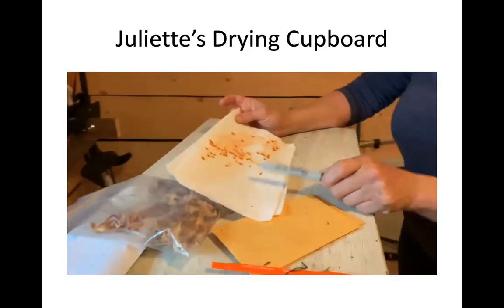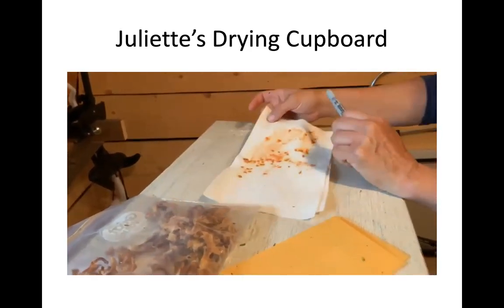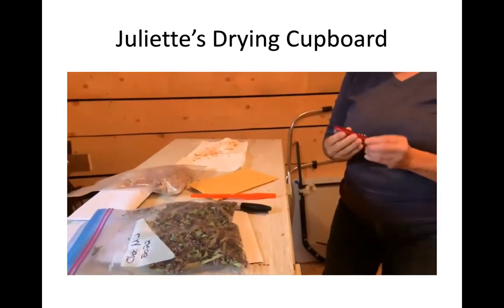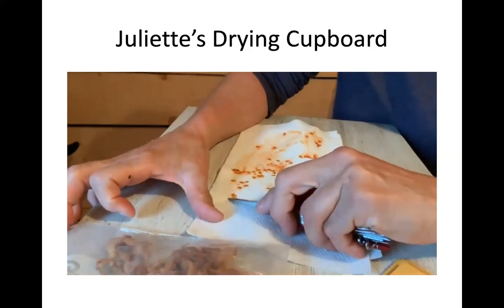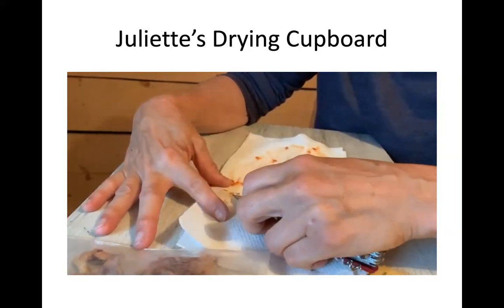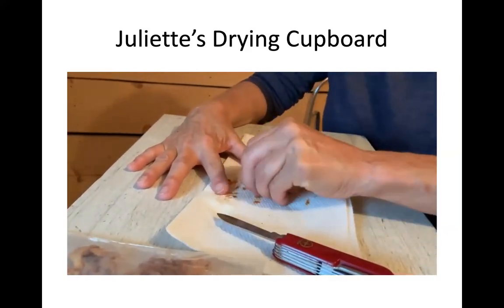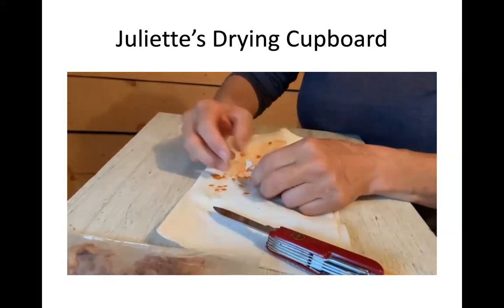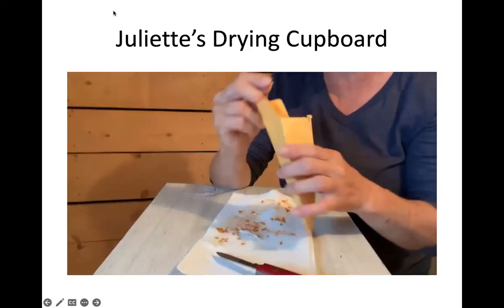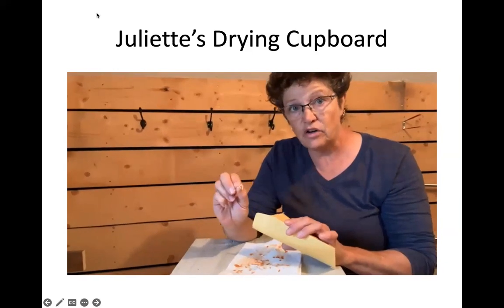Here are those tomato seeds. I did leave them a bit long so they stuck to the paper towel, but you can actually plant the paper towel along with the seed — when you start them, the paper towel will act like a moisture wick, holding moisture next to the seed to help it germinate.